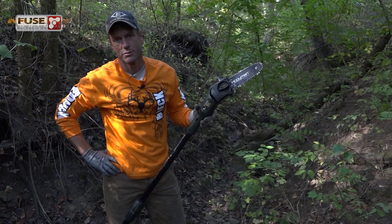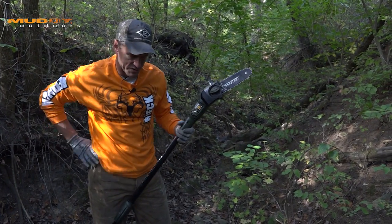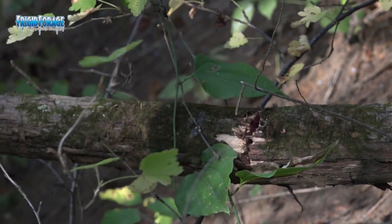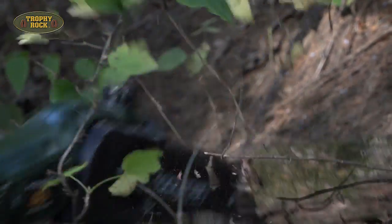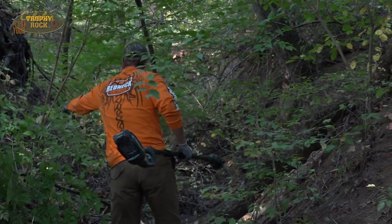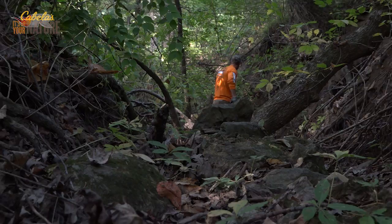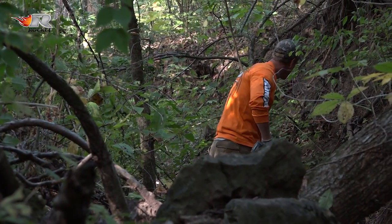I really like the Hoyman electric pull saw for this kind of work. We haven't hit anything real big yet — if I need to, I'll get the chainsaw. But for typical stuff, the last one I cut was bigger than my wrist, probably about the size of my forearm, and this thing handles it just fine. It's got a lot of power and the battery has a lot of staying power. I'm not in here firing up chainsaws and creating a lot more noise and disturbance, and not as much odor with something like this. There's a lot of upside to using the electric pull saw.